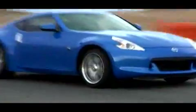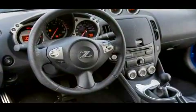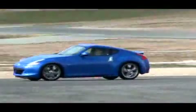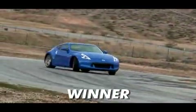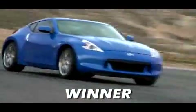Ample power, aggressive styling, a gorgeous fighter-cockpit interior, and the lowest base price — it's a package that's hard to resist. The best sports car on the planet for the money: Nissan's 370Z.